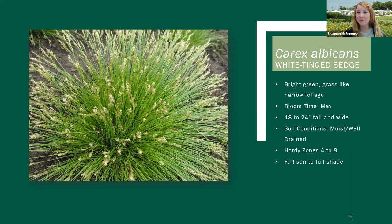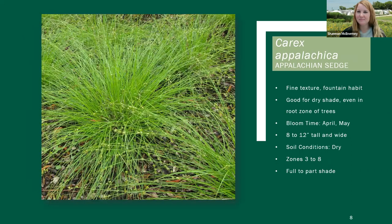In our other talks we get that question a lot, but most Carex are pretty well deer resistant. This one is a clumper.